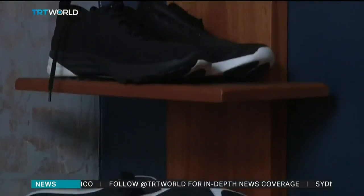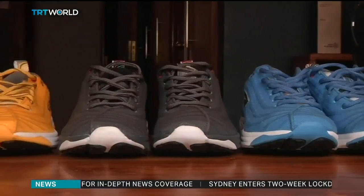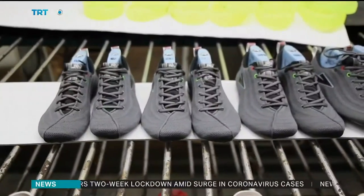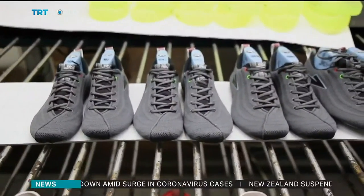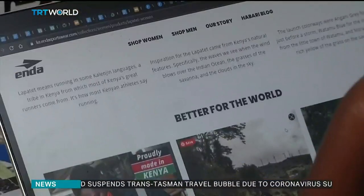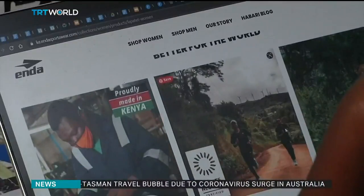Enda's shoes hit the Kenyan market in 2016. They are reasonably priced, selling for between $90 and $119, compared to their imported competitors which cost $150 on average. Enda co-founder Navalayo Osembo says the company offers African athletes an opportunity to buy their shoes locally without compromising on quality. We're the first of our kind in Kenya and in Africa — basically people who are making performance running footwear. It hasn't been done before, and we are unique because we present a different value proposition for consumers, that they can actually get the same kind of quality from a smaller brand that is actually made in Africa.